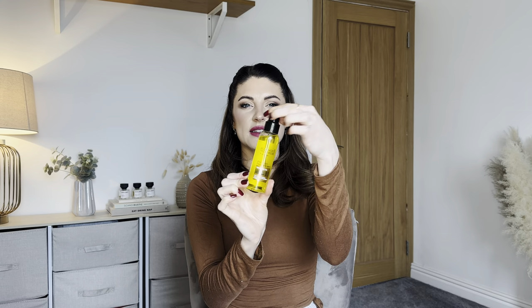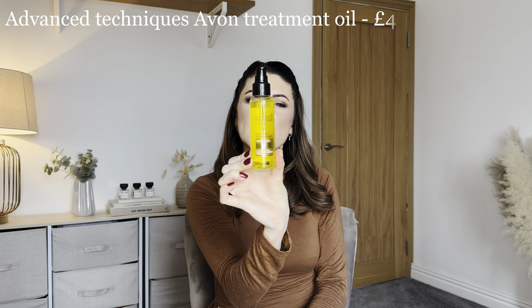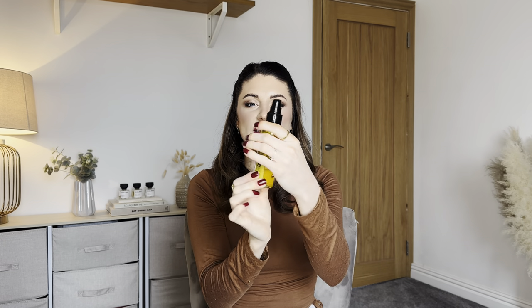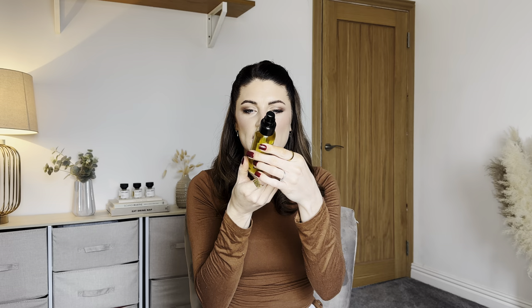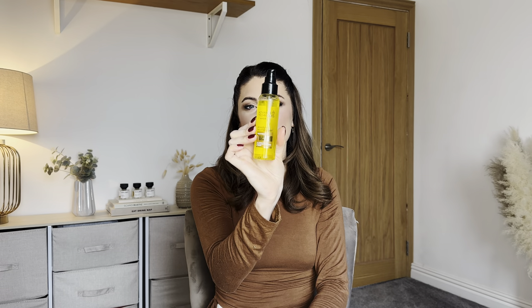Next is Avon's Advanced Techniques Absolute Nourishment Treatment Oil — again missing the lid from the pump. I don't think it's been used, but the packaging feels a bit beat up and older. I might use it myself but I won't be reselling it. Also worth noting — on Vinted you're not allowed to sell any used makeup or beauty products, so I need to be careful with that.